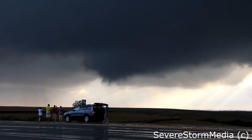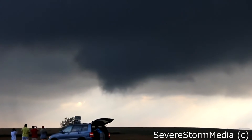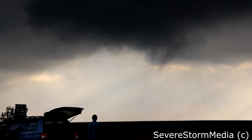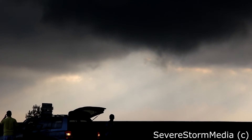Oh, there we go. Wow. What's coming up off the ground? You have vortices on the ground. Oh, look at that. Oh, that's good. Wow, it's getting close. Oh, that's sweet.